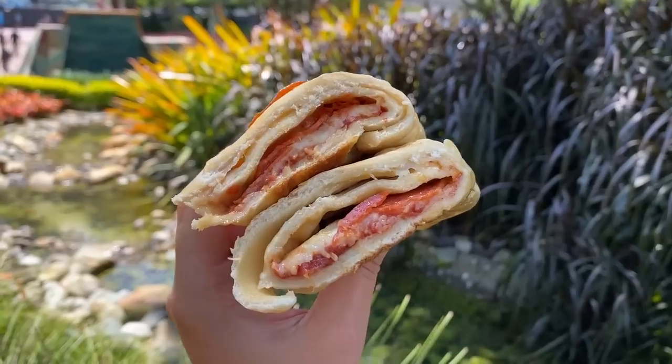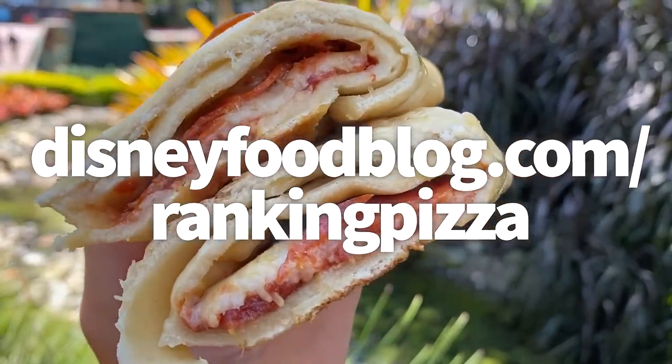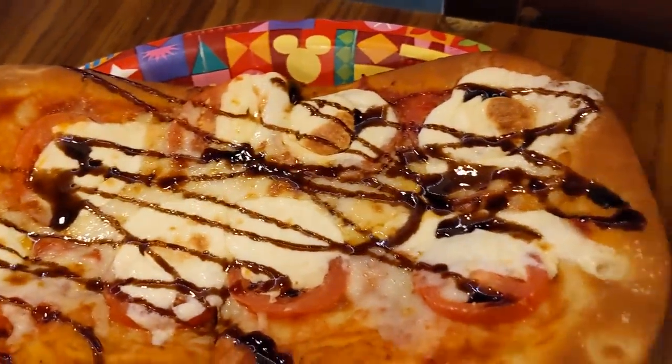If you want all of this info in your inbox, head to DisneyFoodBlog.com/rankingpizza, where we'll send you a PDF of every single one of these rankings so you can gauge the next best place to have pizza in Disney World on your trip.